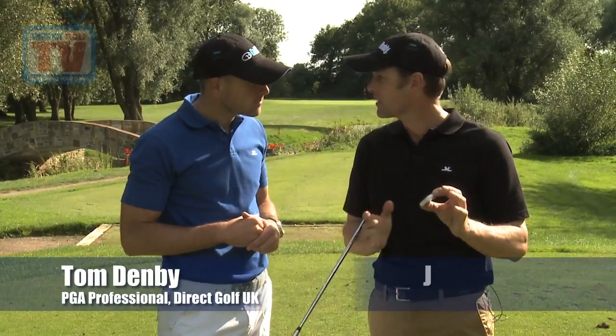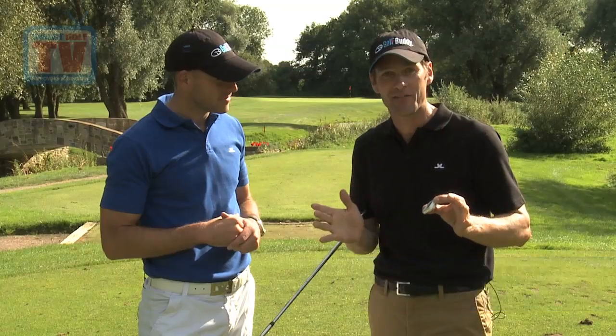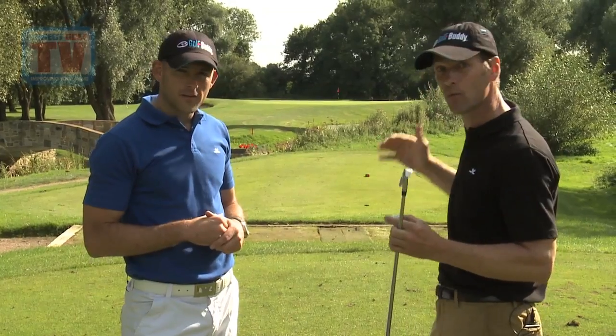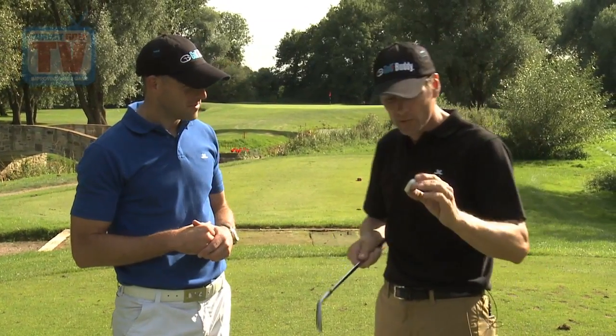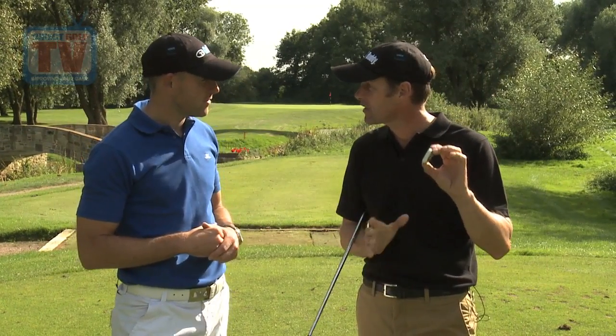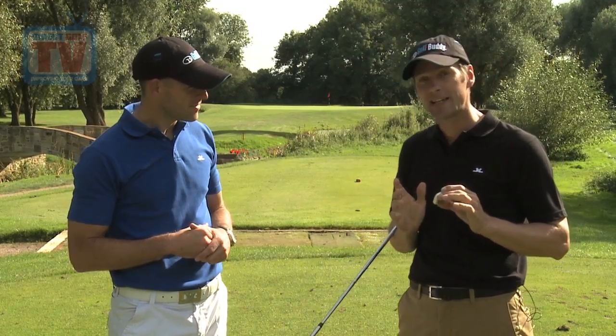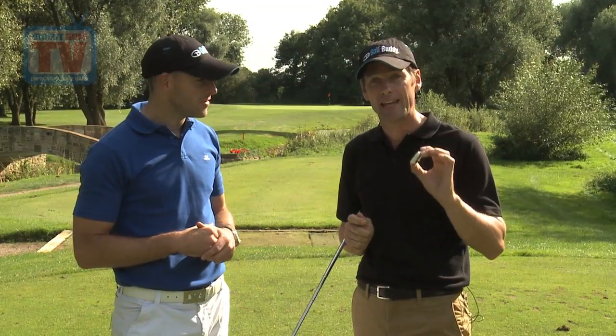Well, what I like about it, it's like having a little friend on your shoulder. It's not like any of the other normal voices that you usually have in your head. On a hole like this, you'd look at it and think wind against, don't like that, water short, don't like that. With the Golf Buddy voice, you get a distance to the front, the middle, the back. You evaluate it and you can make a really clear decision without any doubt.